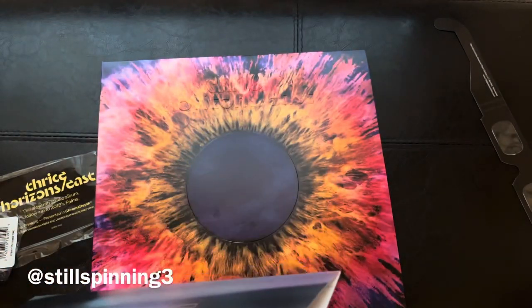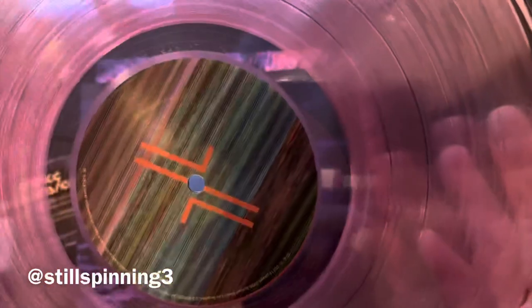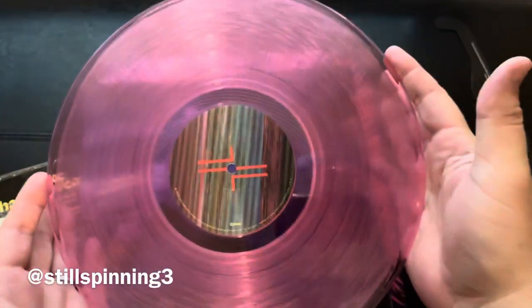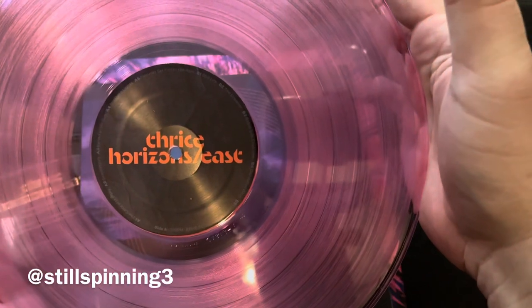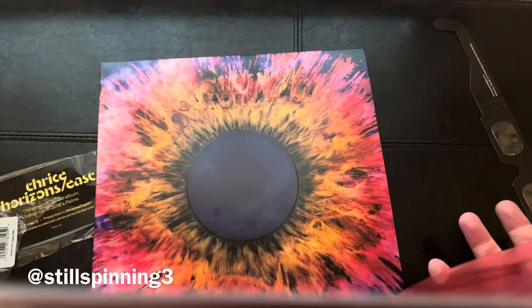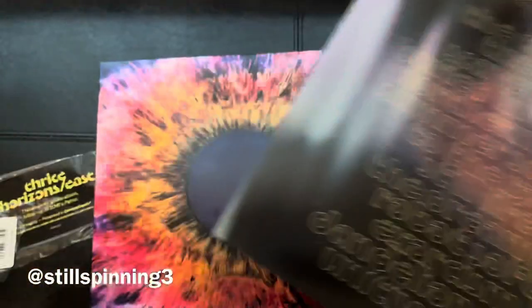All right, let's take a look — this looks kind of cool, like a transparent pink. Very awesome. Pretty cool — I always like these kind of unique things like 3D glasses and stuff.